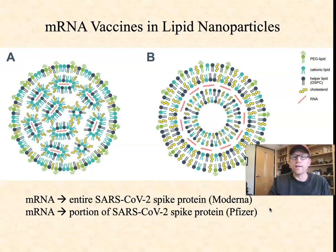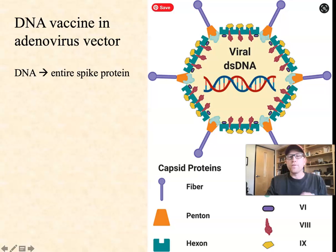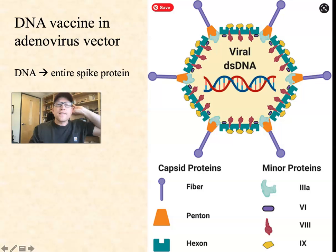The mRNA vaccines are delivered in these lipid nanoparticles. The DNA vaccine made by Johnson and Johnson is not delivered in a lipid nanoparticle, but instead is delivered in a virus — a common cold virus called an adenovirus, and the specific one they're using is called adenovirus 26, or AD26. One or more genes that are involved in the virus replicating and making more of itself once it gets inside a cell have been deleted and removed from the DNA. This is a double-stranded DNA virus. So one or more replication genes have been removed and replaced with a gene for the entire spike protein. In this case, we've got DNA being delivered as opposed to messenger RNA.